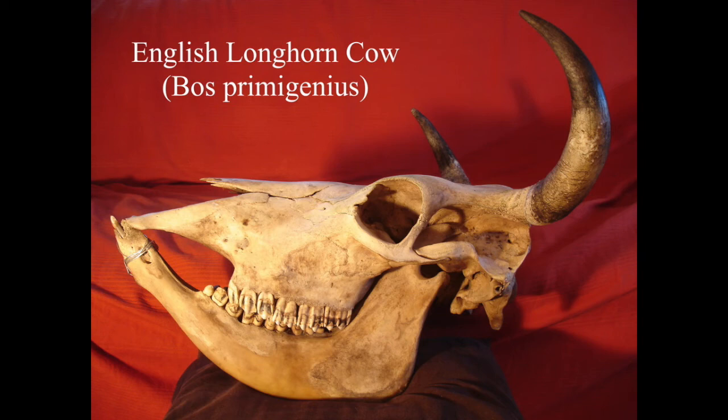Hi YouTube, I did another video on my animal skull collection but it was really just a quick look through my cabinet, so I thought I'd do a slightly more detailed one and label up everything so you can see it. So this is my cow skull - what's really good about this is it's got all its horns and everything, and it's a really brilliant skull.